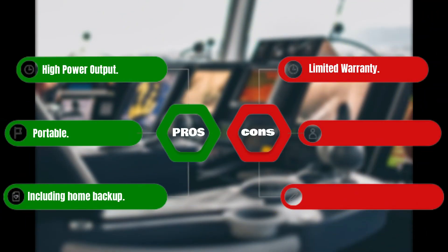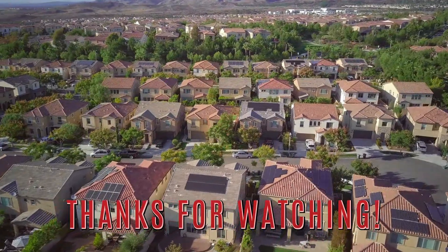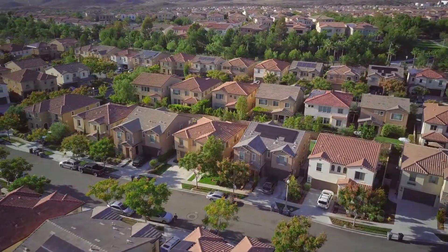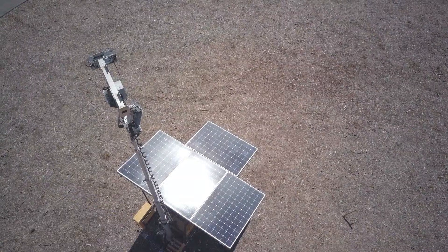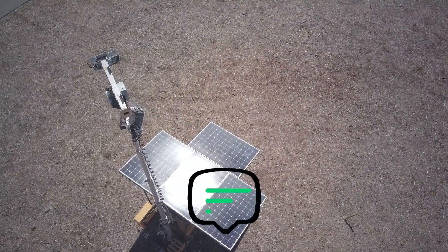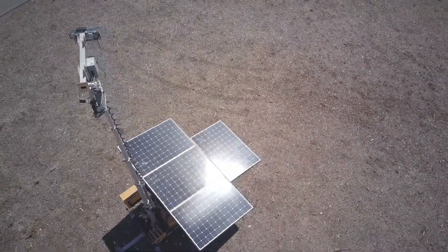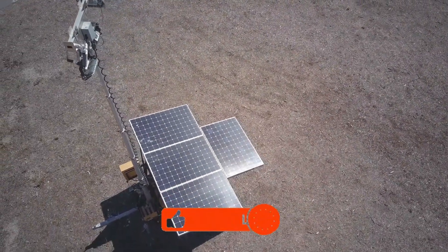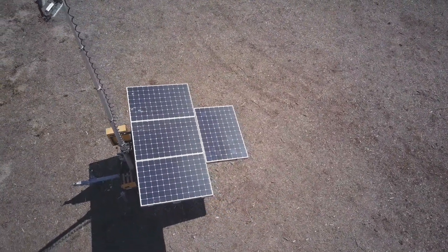Pros: high power output, portable, includes home backup capability. Cons: limited warranty. Thank you for tuning in to our video about the best solar generators on the market. We hope you found this information helpful. If you have any questions or comments, please feel free to leave them in the comment section below. If you liked this video and want to see more content like this, make sure to hit the like and subscribe button and turn on notifications so you never miss an upload. Thank you again for watching, and we'll see you in the next one.